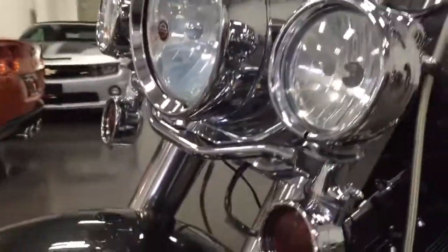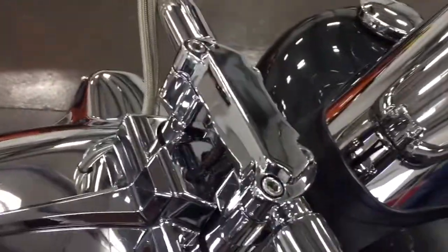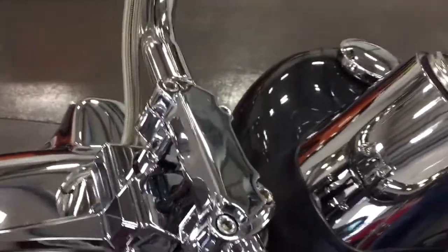It's got the braided lines up there, the spotlights, nice turn signals. Beautiful chrome handlebar holders.